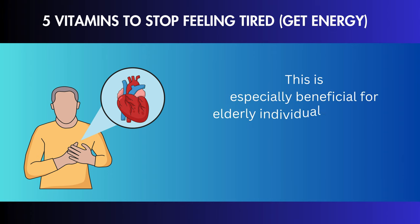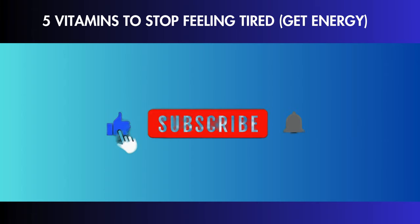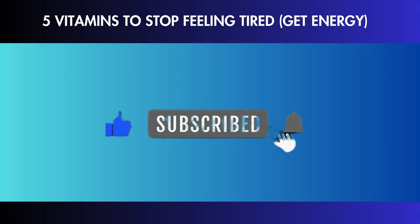This is especially beneficial for elderly individuals and those with metabolic syndrome or cardiovascular disease. If you find this information useful, please subscribe, like, and turn on all notifications to receive updates on my newest health and nutrition advice.